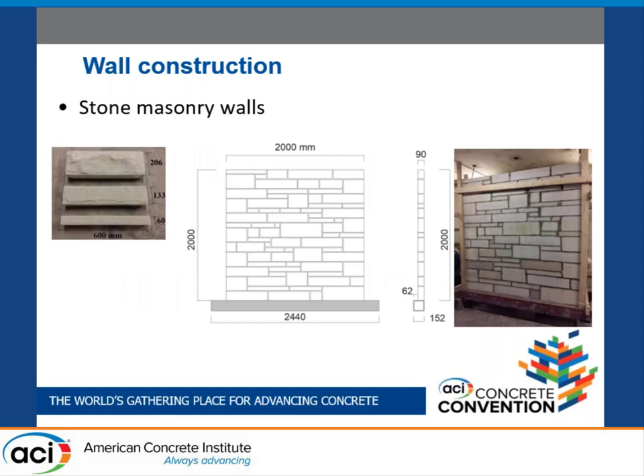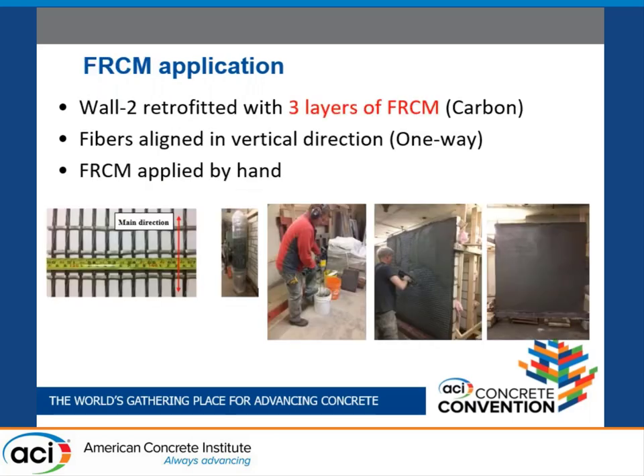This slide shows the stone units used for building the walls and their dimensions. The FRCM system used to retrofit wall two consists of two components: a high-performance cementitious mortar and a unidirectional carbon fiber grid. The cement-based FRCM mortar was enriched with polypropylene microfibers, and was installed by professional applicators using a hand trowel. The average total thickness of the FRCM retrofit was about 43 millimeters.